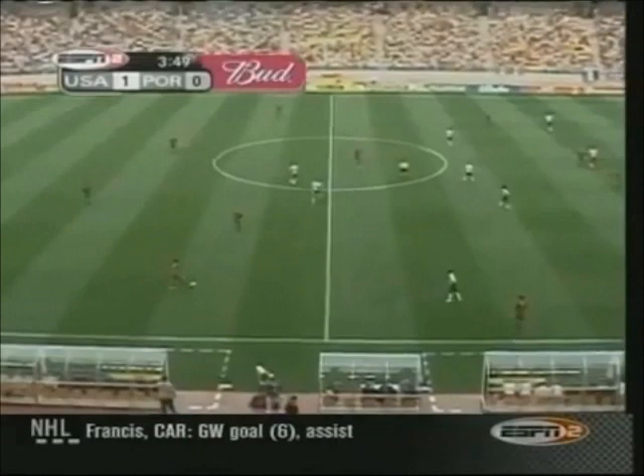And the U.S.A. do the unthinkable. McBride, the classic target man. Stewart with a hard serve. The U.S. has worked intensely during this pre-World Cup camp on set plays, trying to use them to their advantage.